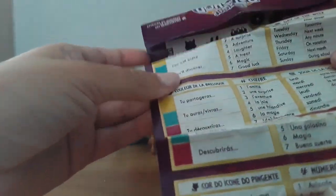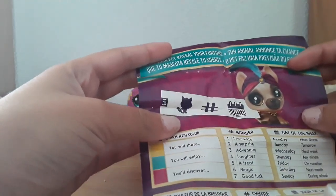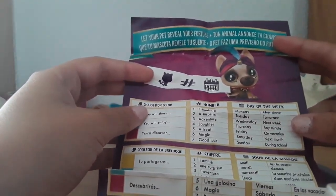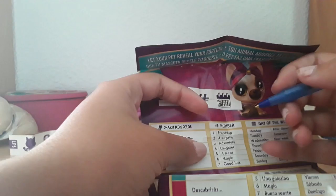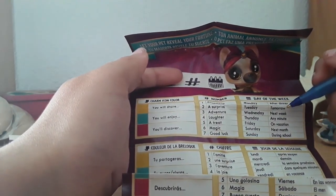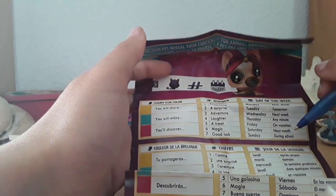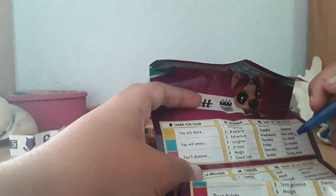On the back it tells you 'let your pet reveal your fortune.' The charm icon color is yellow. It says 'I will share magic next month.' I don't get it, but okay - I will share magic next month. I'm doing these little lines to know what I got.